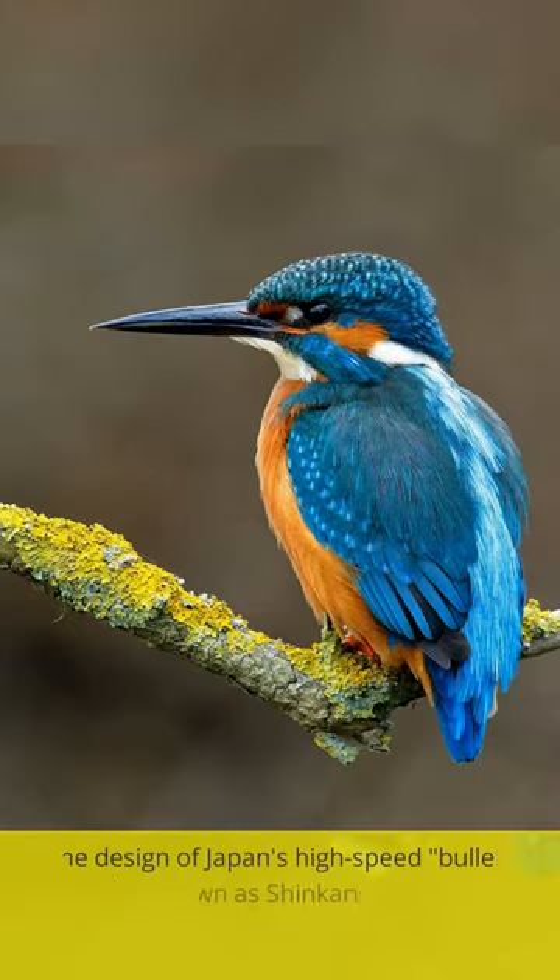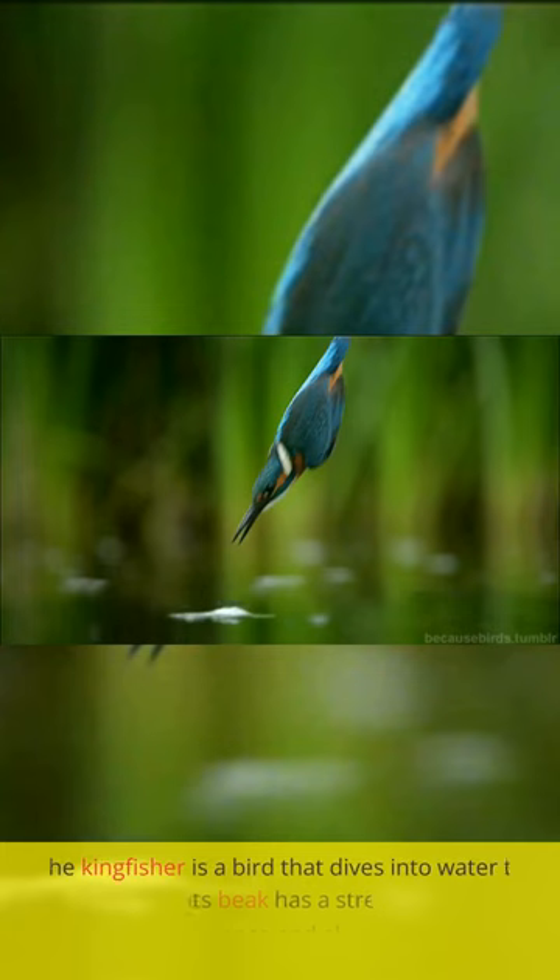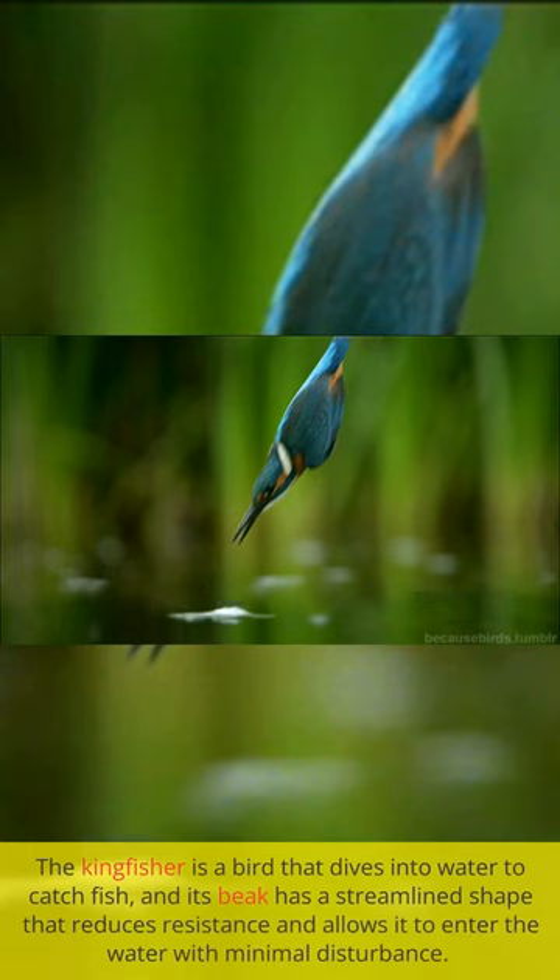From beak to bullet. The design of Japan's high-speed bullet trains, also known as Shinkansen, was indeed inspired by the shape of the Kingfisher bird's beak. The Kingfisher is a bird that dives into water to catch fish, and its beak has a streamlined shape that reduces resistance and allows it to enter the water with minimal disturbance.